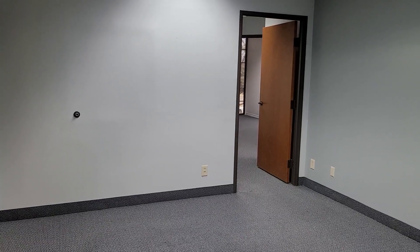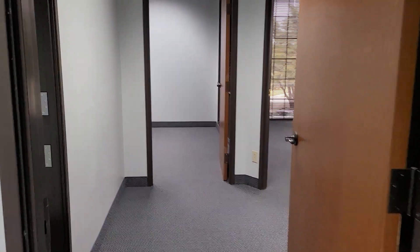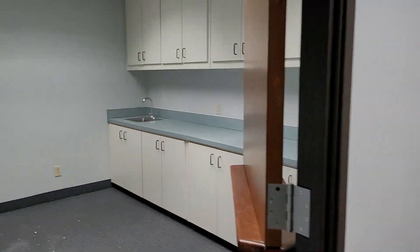This is 2301 Ohio, Suite 200. This is approximately 1,400 square feet. It is four rooms with the kitchen and a conference. Here is the kitchen.